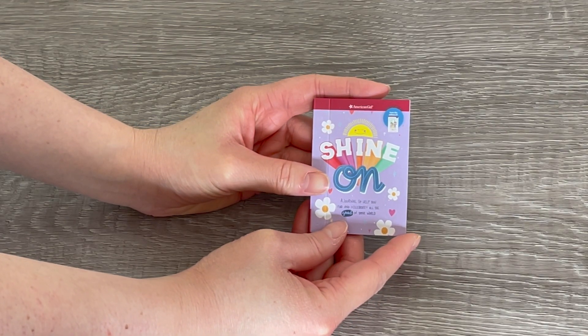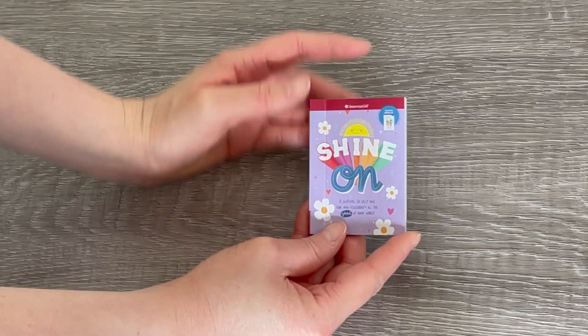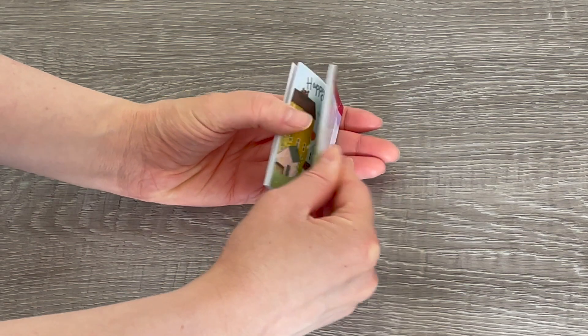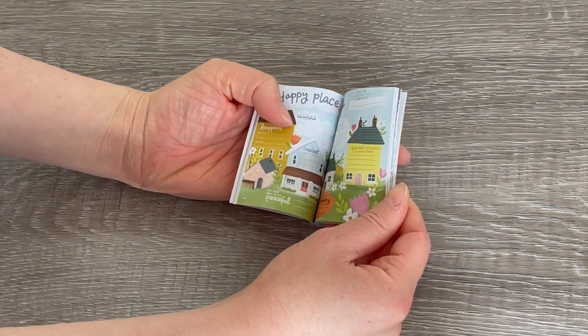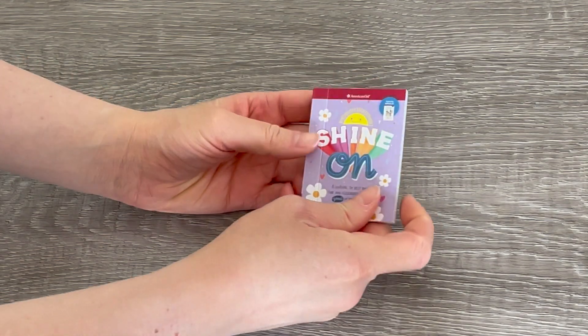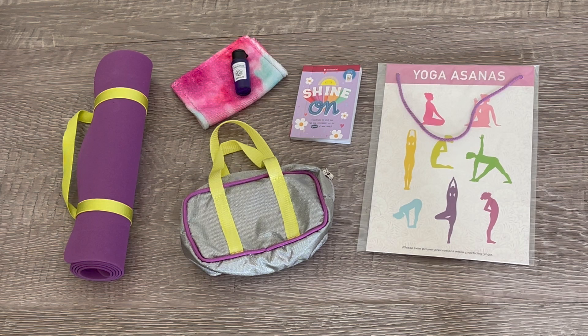This item is called Shine On and it's created by the same editors who made the Care and Keeping of You book. It's a journal-style book where you can write all of your different thoughts down — it says 'happy places' and there's different information plus a couple of coloring pages, but it's perfectly miniature sized. Here's an overview of Covey's yoga accessories — I would definitely recommend the set. My favorite item would definitely be the Shine On journal, but the yoga accessories are a great addition too.